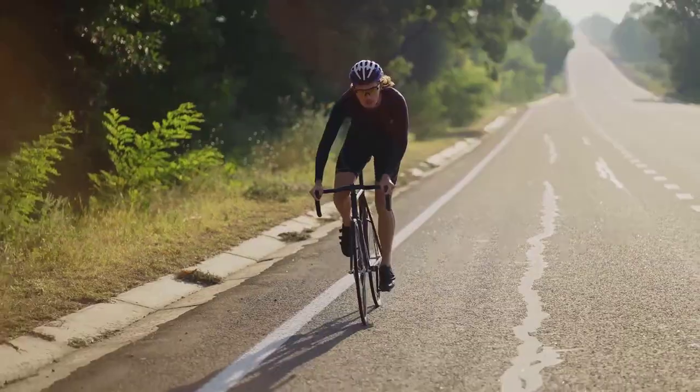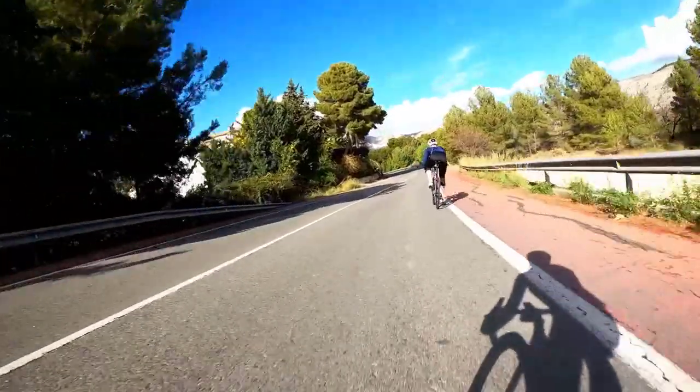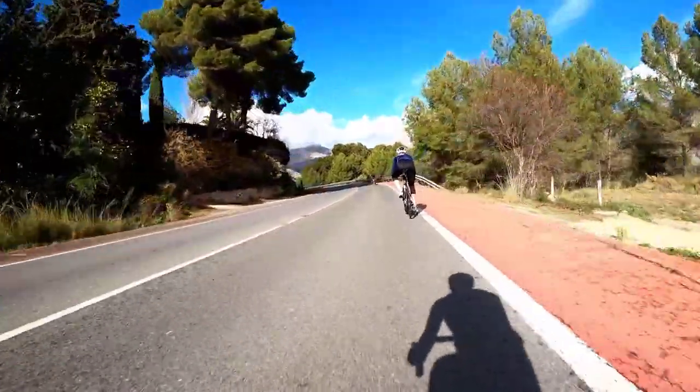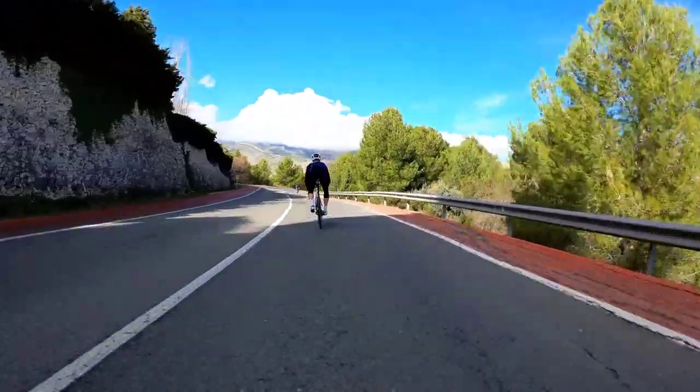Now let's shift gears and pedal into the aerodynamics of cycling. In cycling, air isn't just for breathing — it's a force to reckon with. When we talk about cycling at high speeds, the concept of drag, or wind resistance, becomes crucial.